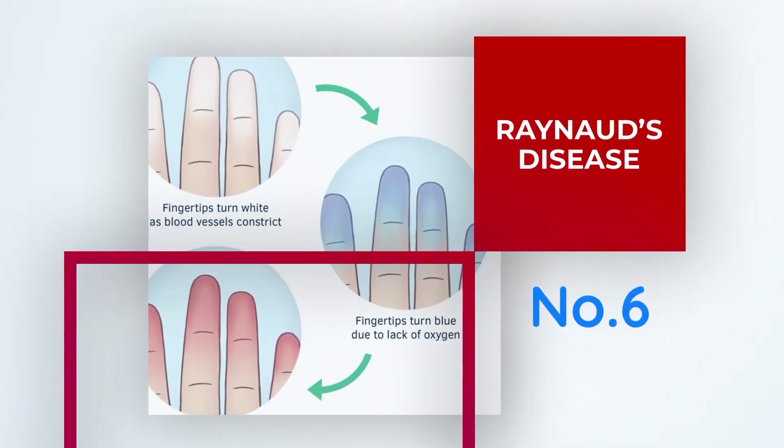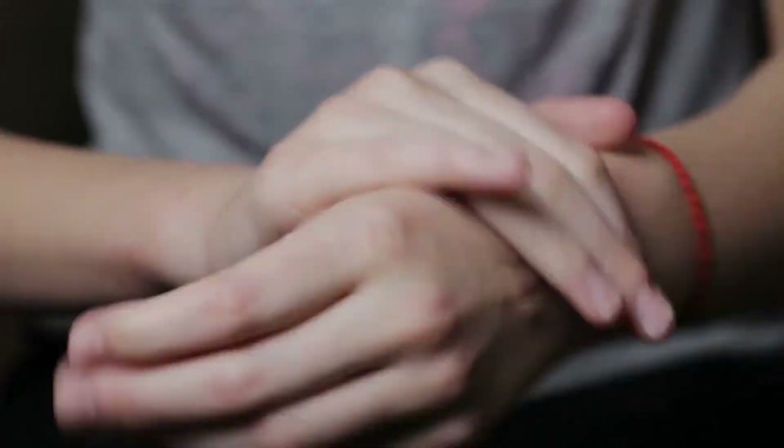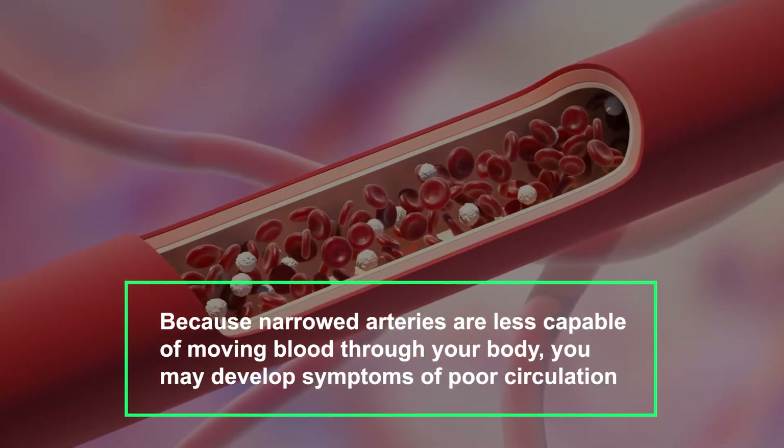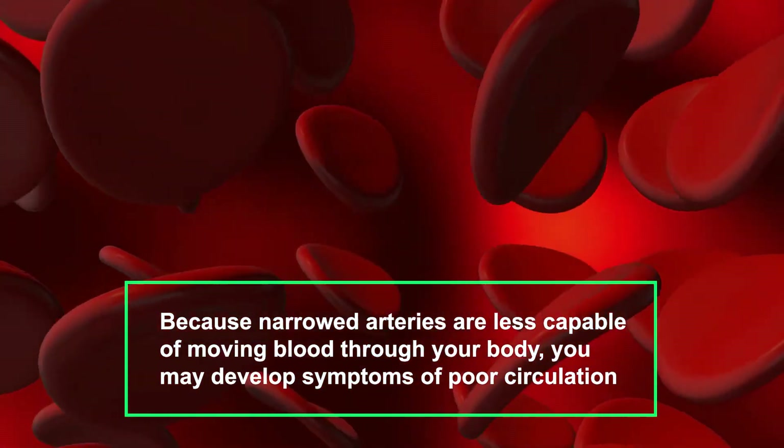Number six: Raynaud's disease. People who have cold hands and feet on a regular basis may have Raynaud's disease. The small arteries in your hands and toes narrow as a result of this disease. Because narrowed arteries are less capable of moving blood through your body, you may develop symptoms of poor circulation.